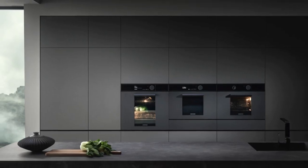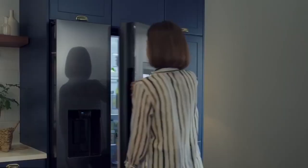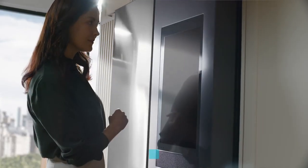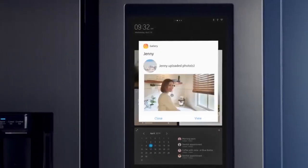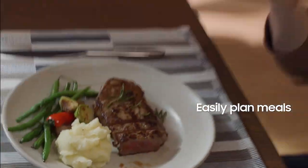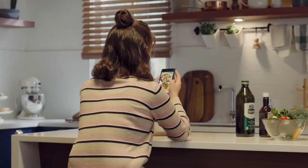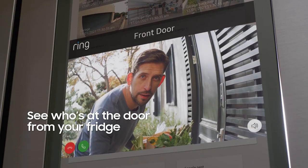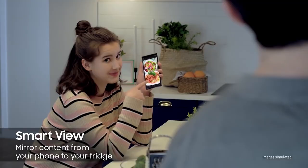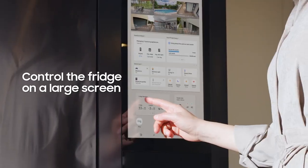The Family Hub is bound to change how you look at the kitchen. It is an excellent representation of French doors and modern technology. One of the doors is fitted with a 21.5-inch touchscreen, which allows you to do much with the fridge. Some of the things you can do are surf the internet for new recipes, send and receive messages, listen to music, play games, and even watch videos on YouTube. One of its best features is seeing what is inside the fridge even when you are not there.